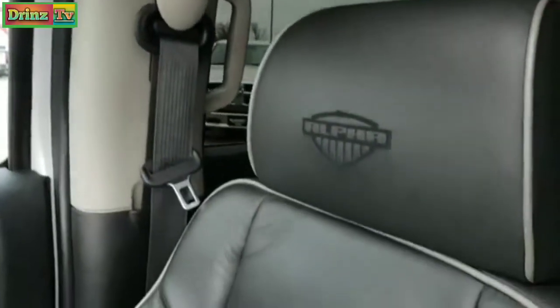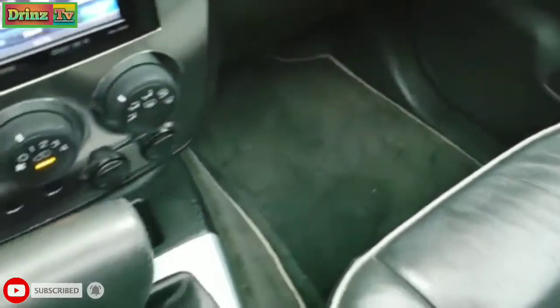It has side curtain airbags. The passenger seat is just as clean as the driver's — no rips or tears, and you do get factory floor mats on that side. It has an automatic transmission.